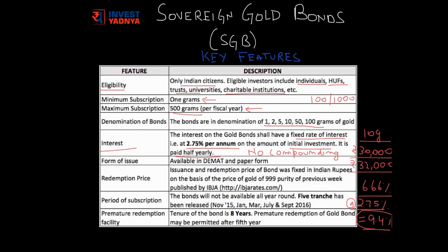SGBs can be bought in demat as well as paper form. The redemption price of the SGB is based on the price of gold of 999 purity, which is published by IBJA at their website ibjarates.com. SGBs are not available all year round — they are issued by the RBI at intervals of almost 3 months, and each subscription period of almost one week is called a tranche.